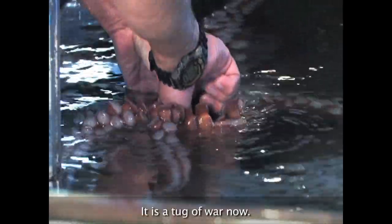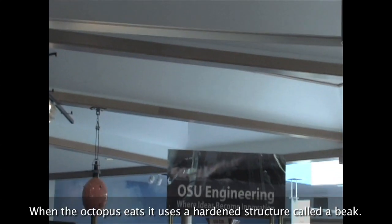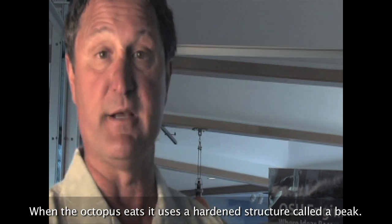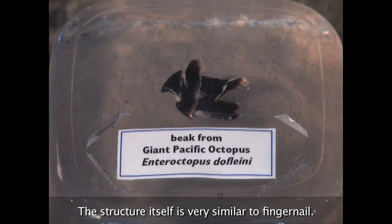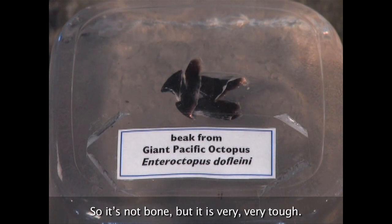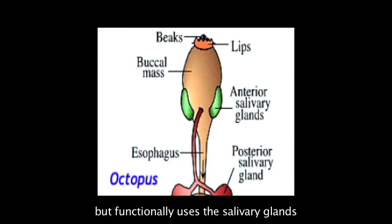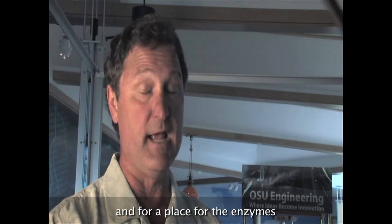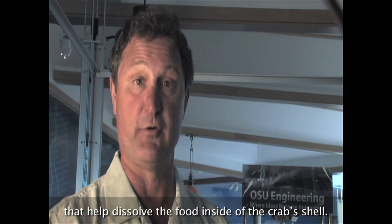It's a tug of war now. When the octopus eats, it uses a hardened structure called a beak. This beak is in a muscle. The structure itself is very similar to fingernail — it's not bone, but it is very, very tough. The octopus uses this beak to bite its prey, but functionally uses the salivary glands both as a place for the neurotoxin where it paralyzes the crab, and for a place for the enzymes that help dissolve the food inside of the crab shell.